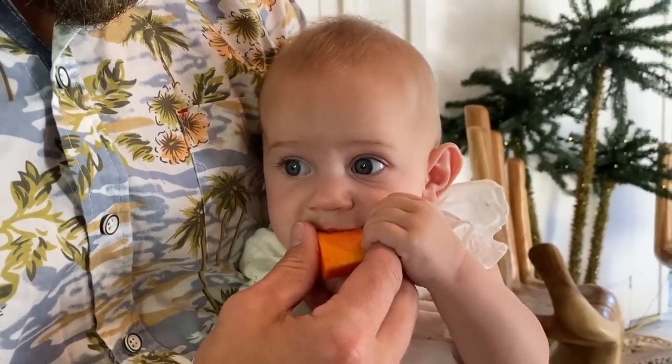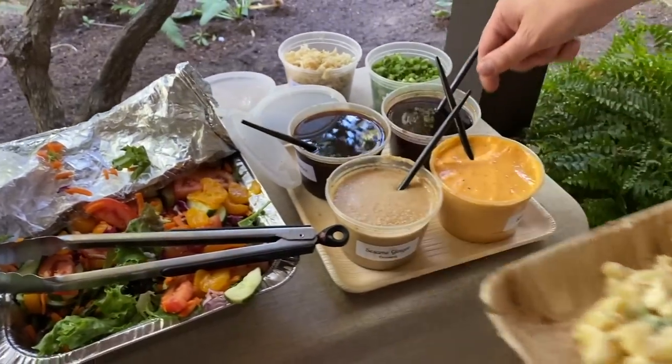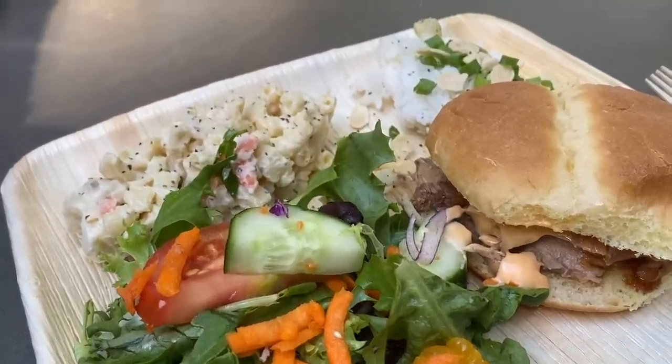We had the food catered from a local Hawaiian company called 808 Grinds. Their catering service is amazing and you can even go to their locations — they have Hawaiian parties on some weekends during the summer.